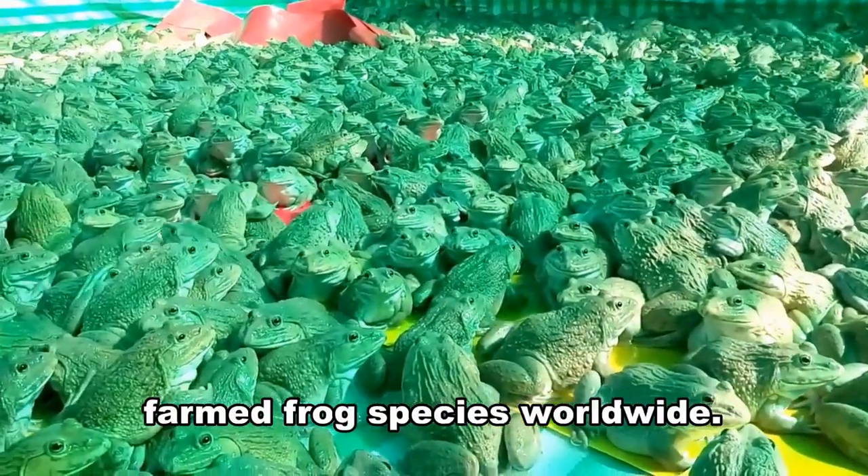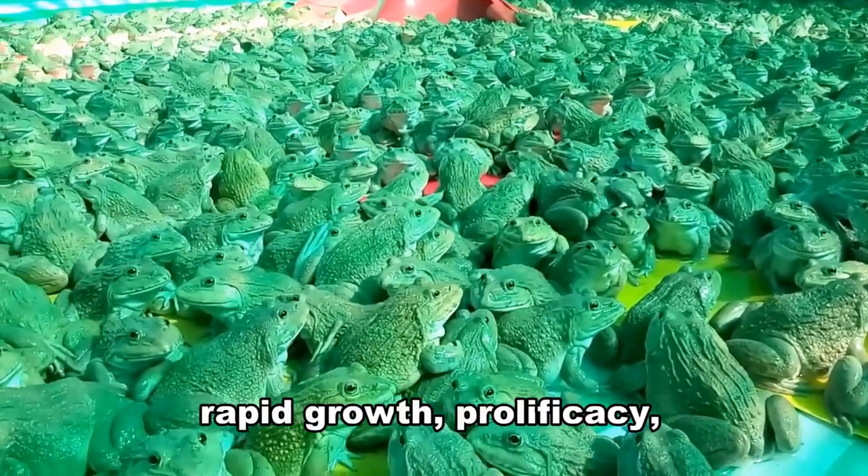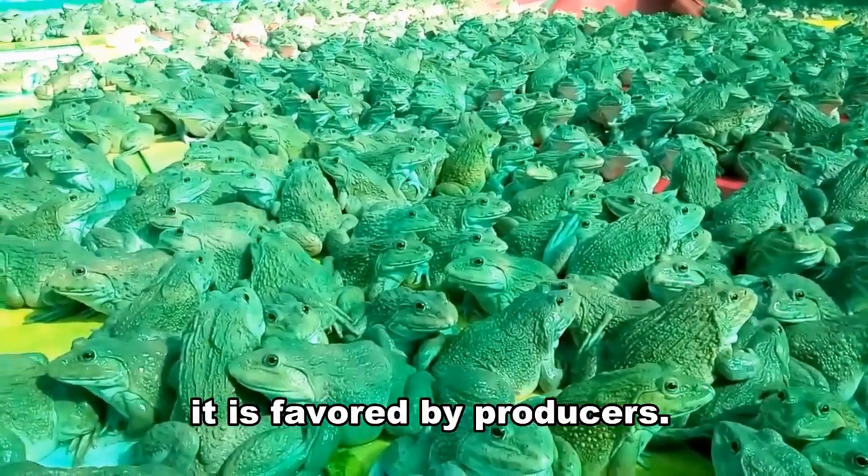Bullfrogs are the most commonly farmed frog species worldwide. Due to its ease of handling, rapid growth, prolificacy, large size, and fleshy legs, it is favored by producers.